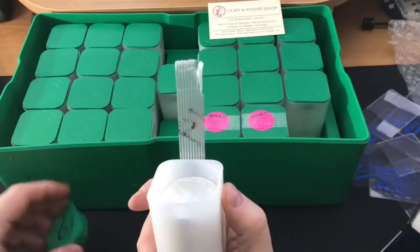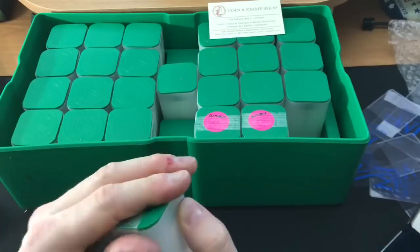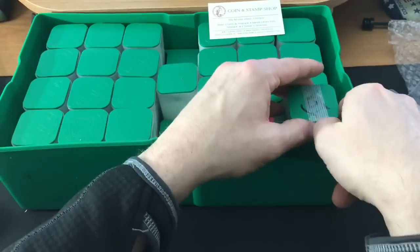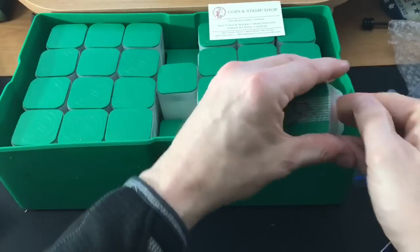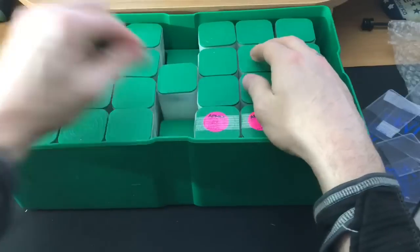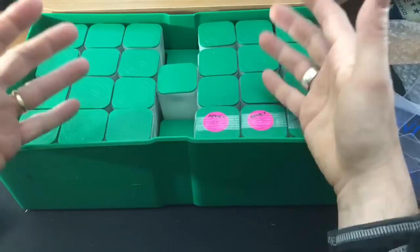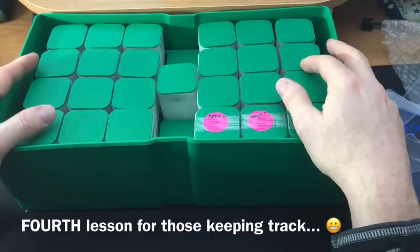My final tube — 2019s. Awesome. 25 tubes. And that brings me to the third lesson I learned on this incredible journey.